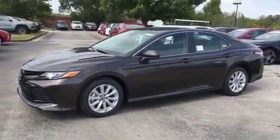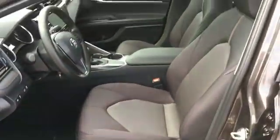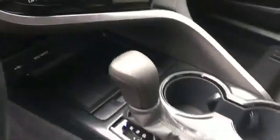It brings drivers and passengers many levels of convenience with its lane keeping assist, lane departure warning, Wi-Fi hotspot, satellite radio, wood grain trim, backup camera, power driver seat, and pass-through rear seat.